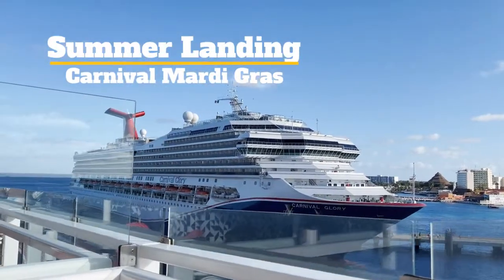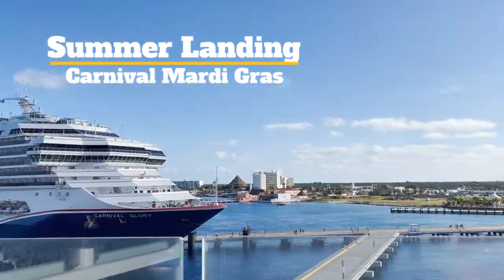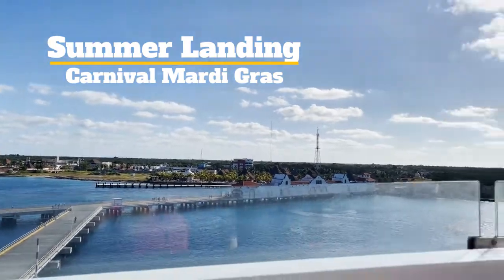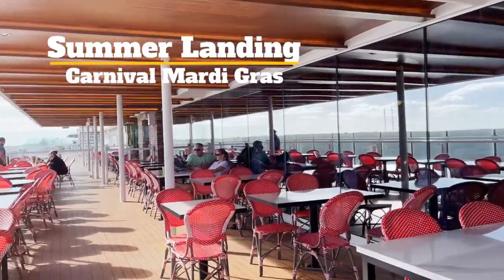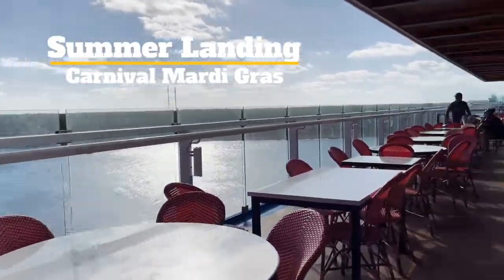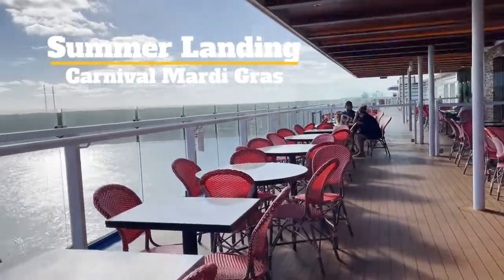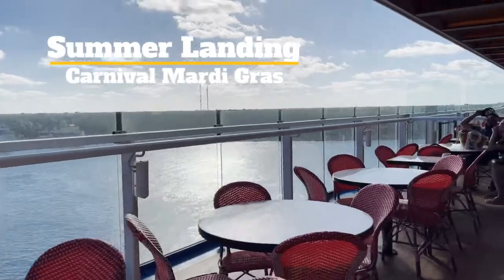Here we are in beautiful Cozumel alongside the Carnival Glory. It's a gorgeous day. I'm going to take you through this area called Summer Landing. If you've seen my previous videos about Norwegian's waterfront, this is very similar.